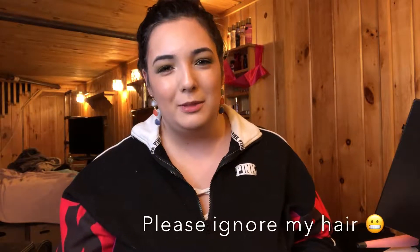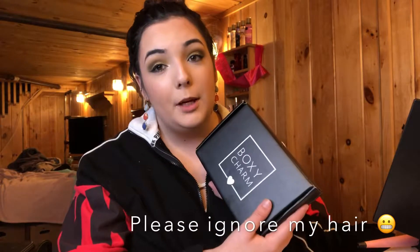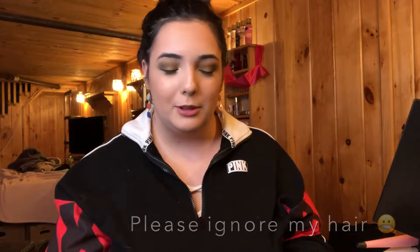Hey guys, welcome back to my channel. So today I'm going to be filming my BoxyCharm unboxing. So let's just jump right into it.